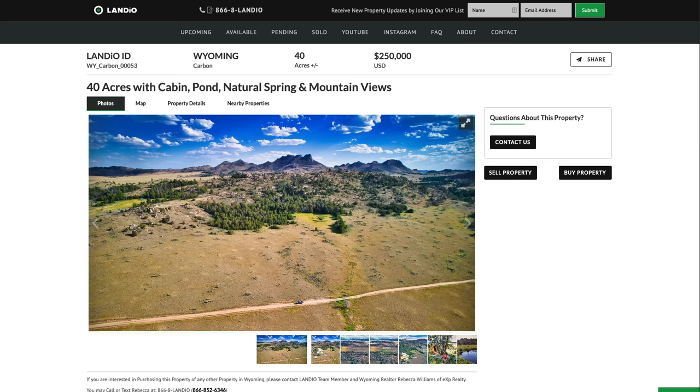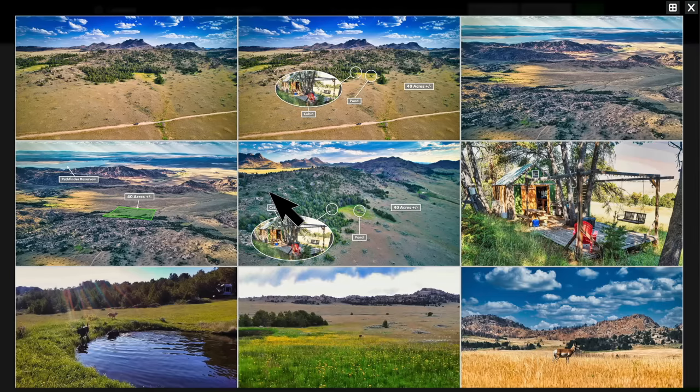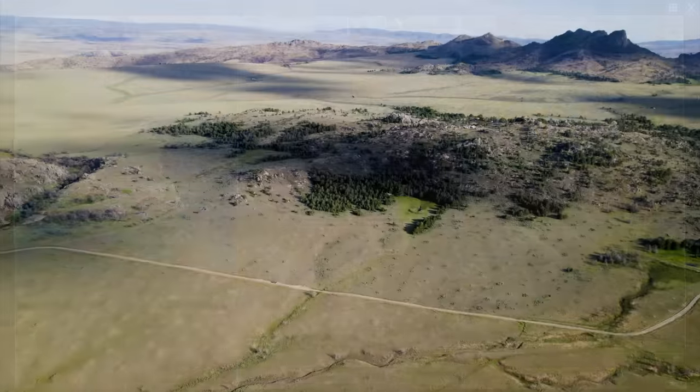We have a lot of additional information on our website at Landio.com, including over 150 images of the property and the surrounding area. You go to the Photos tab, expand this window, and then click the grid icon — and there you can see the images of this beautiful property and the surrounding area.